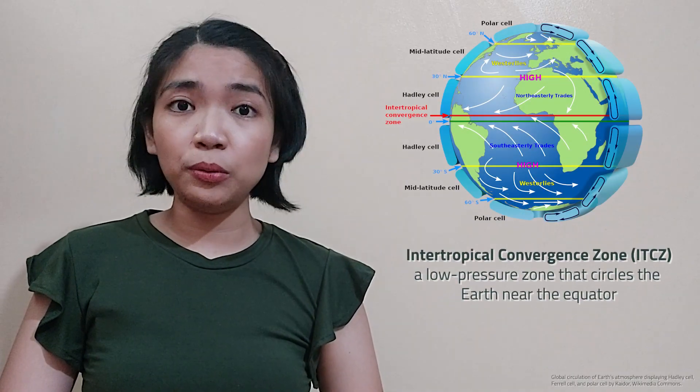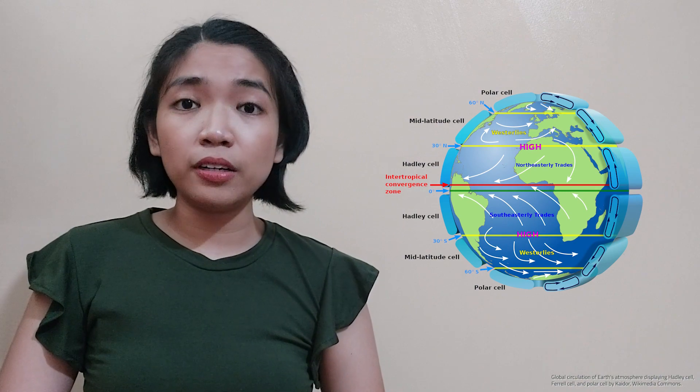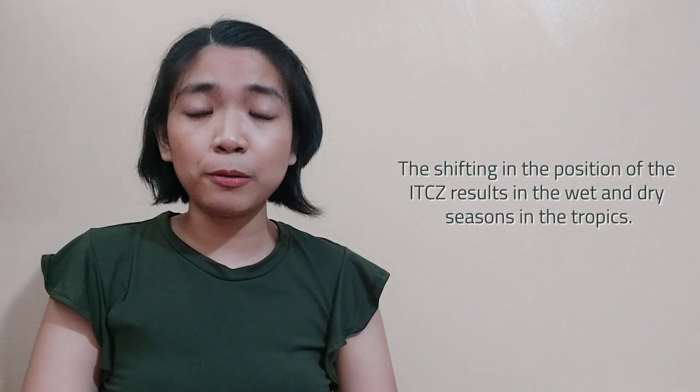The Intertropical Convergence Zone, or ITCZ, is a low-pressure zone that circles the Earth near the equator. This area is where the northern and southern trade winds, or easterlies, meet. In the ITCZ, the heat of the sun raises the temperature of the ocean as well as the air over it, which is why the air pressure in the ITCZ is low. Rainfall and thunderstorms are also common in the ITCZ. The ITCZ follows the movement of the sun. During the summer months in the northern hemisphere, it shifts its position to the north. During the winter season, the ITCZ shifts its location to the south in the northern hemisphere.